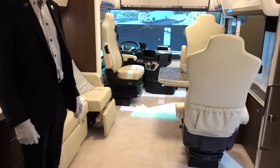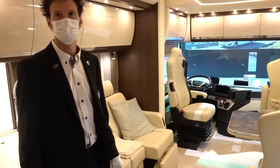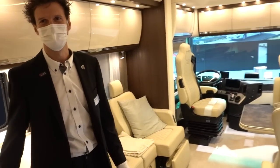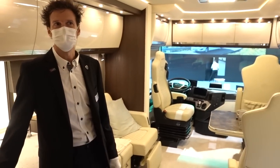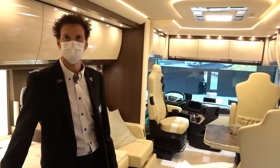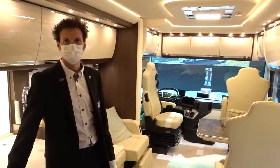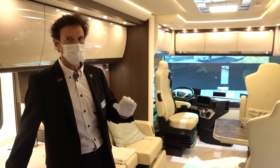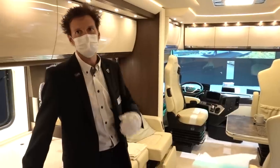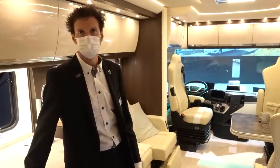So obviously Mike, the question all viewers are going to want to know now — their checkbooks are itching — how many zeros do they write? On this vehicle it would be 685,000 euros. 685,000 euros! Say it quickly, it doesn't sound so bad. Depending on your specification, you can add options, but the options list on a Grand Empire isn't that large because there are so many standard features.